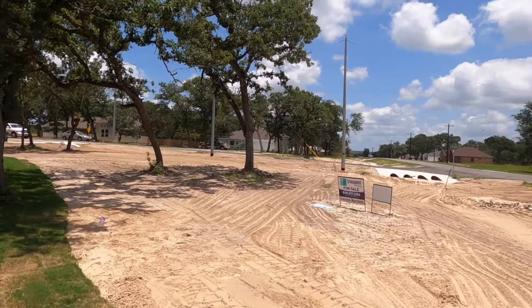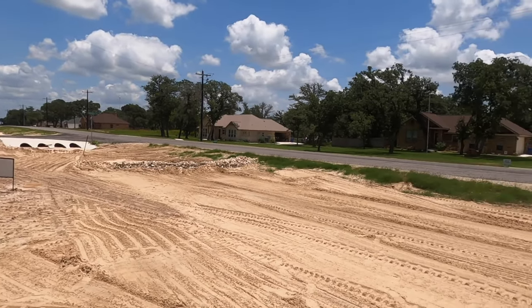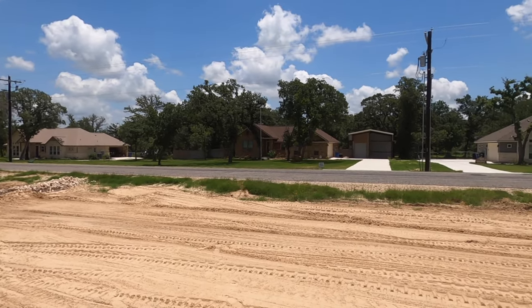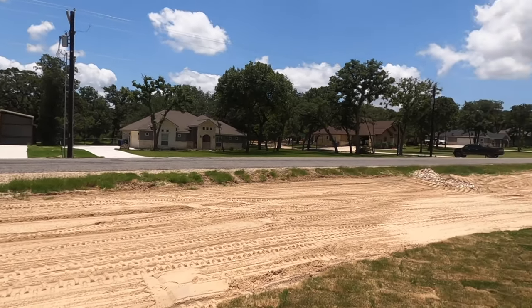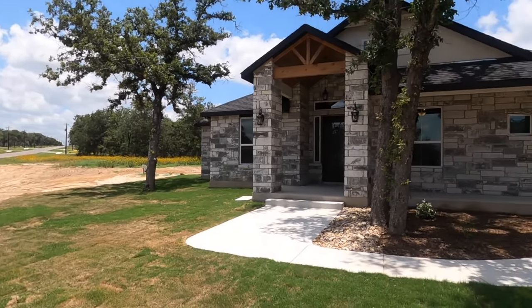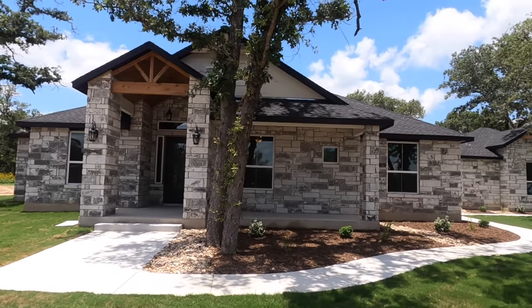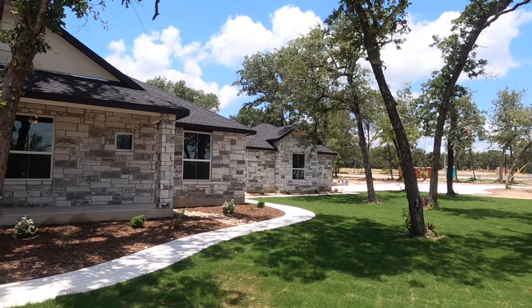The soils are a little sandy out here, but you can always bring in your own topsoil and put a little more grass in there. You can see the neighbors have got full grass out there. This community is in Cibolo Ridge, which is about eight minutes away from the downtown Lavernia area. Let's go look at the inside.